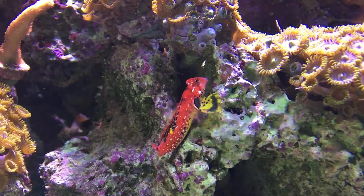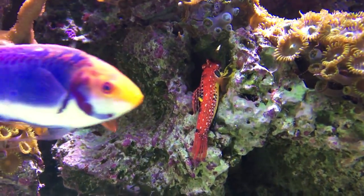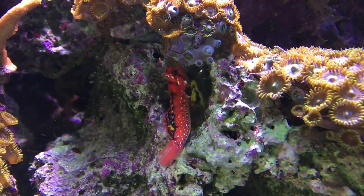This is one of those fish that everyone always points out when they see it in my tank. As you can see here, they do spend the entire day picking through the rock work, always looking for something to eat.